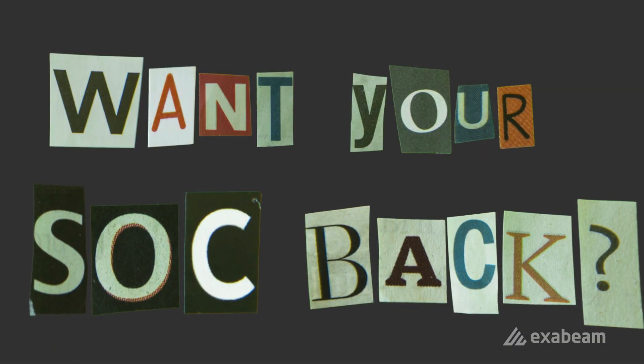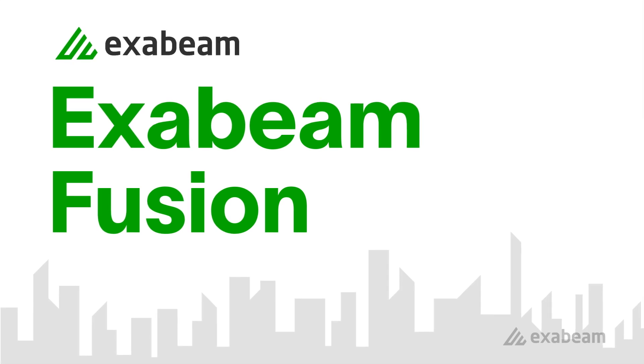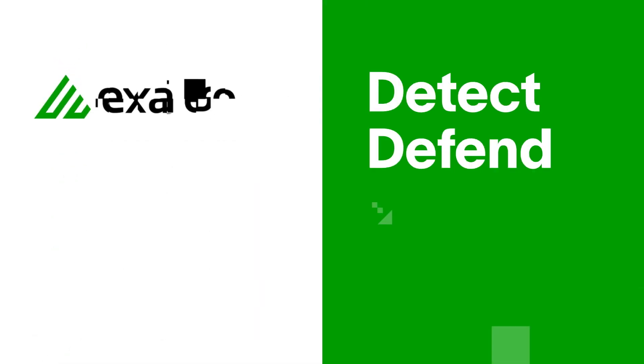Your SIEM shouldn't hold you hostage. Take back control over your security program with Exabeam Fusion, a New Scale SIEM your teams will want to use. Reach out today to schedule a demo. Detect. Defend. Defeat. With Exabeam.